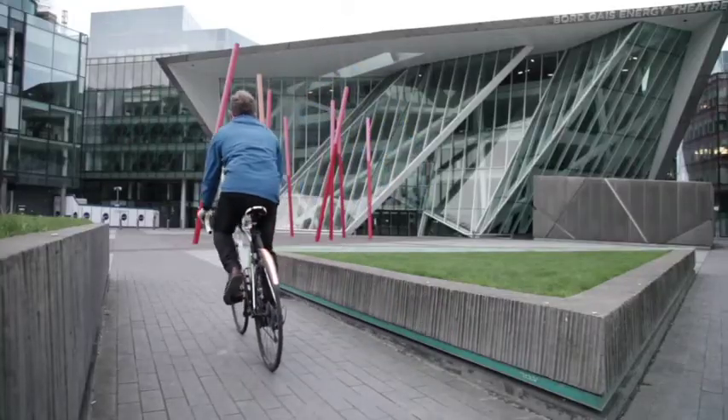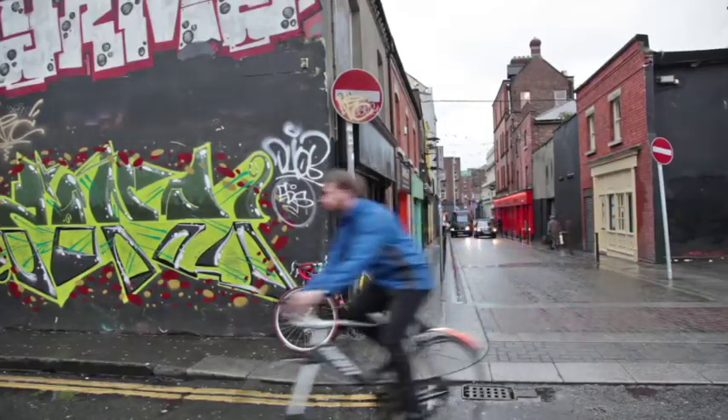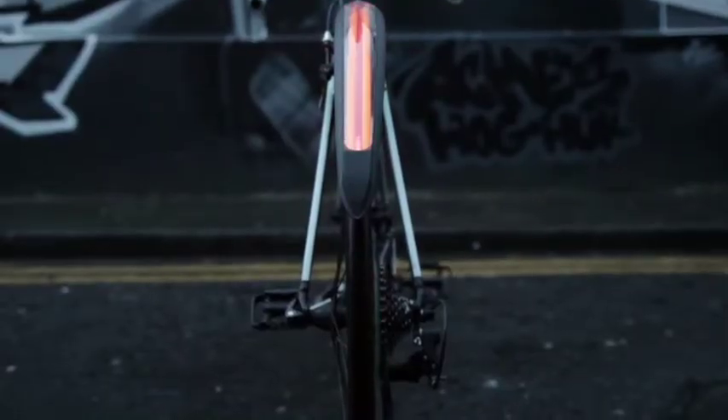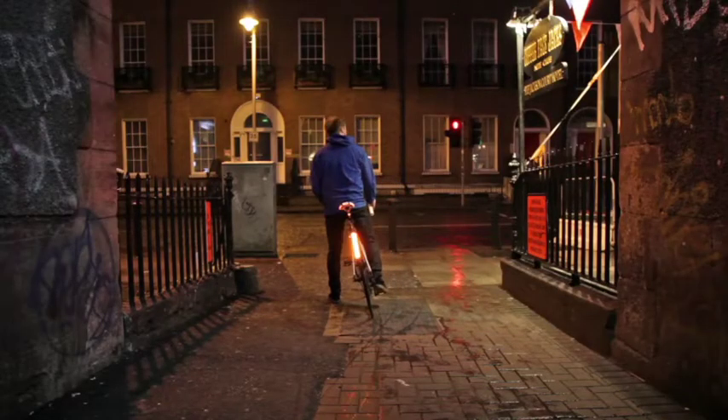That's why we've created Tailed. Tailed provides you with the safety, comfort and the improved visibility you require, with integrated rear and front lights, automatic brake light function and turn signals.